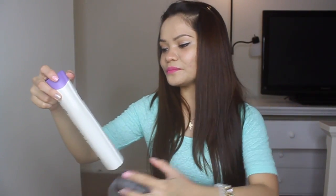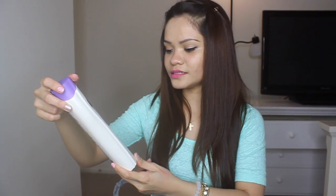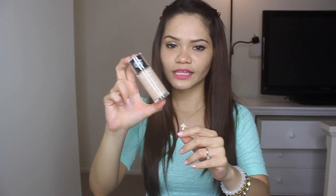I grabbed some Olay Daily Moisture — I've been loving Olay products for my body lately. I also got Revlon Colorstay Foundation, and this one is a backup because you know I love the Revlon Colorstay Foundation.